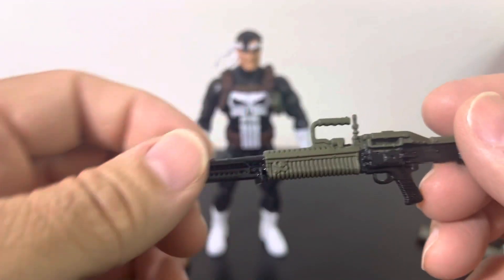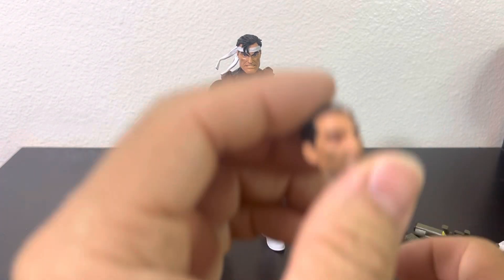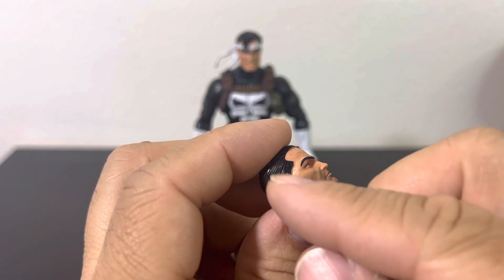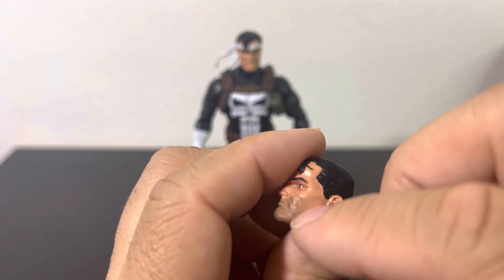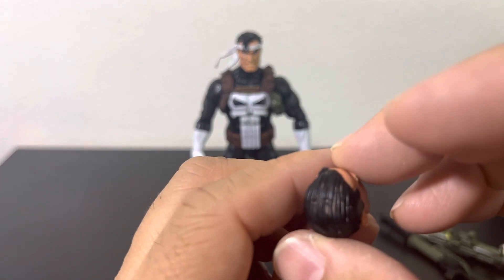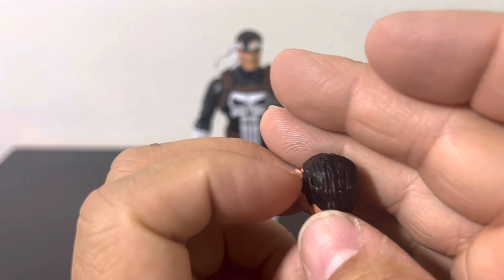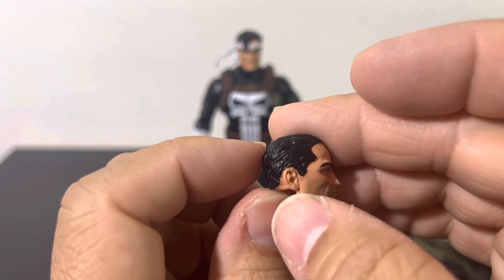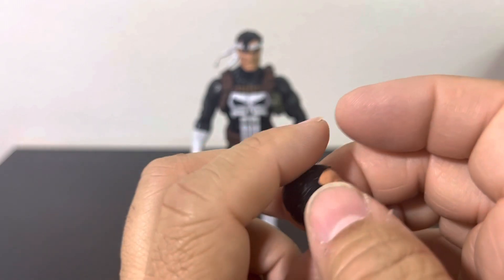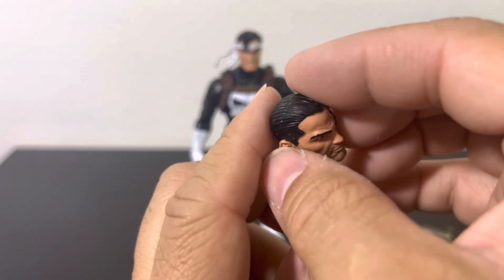It doesn't come with alternate hands, but it does come with an alternate head. There's a nice stubble — five o'clock shadow — though it kind of ends unevenly on one side versus the other. For 2015 the skull detail is actually not too bad. It is missing some paint apps on the head — you can see the skin tone coming through. Maybe the figure degraded a bit since the package was pretty beat up, starting to lose color, though it was still sealed with the original tape.